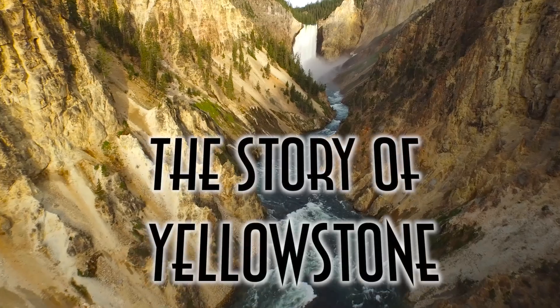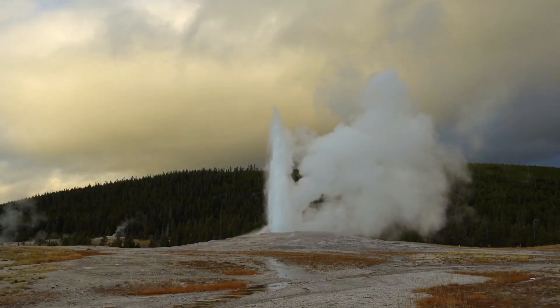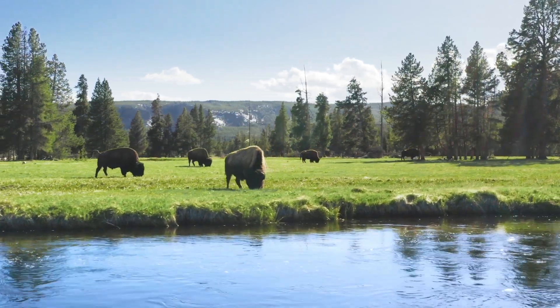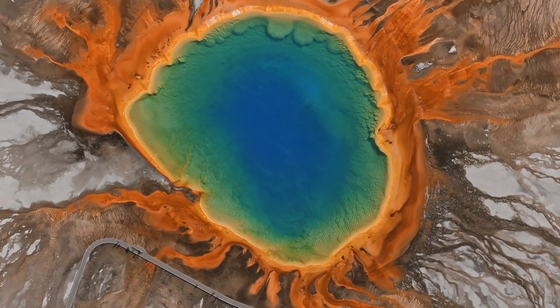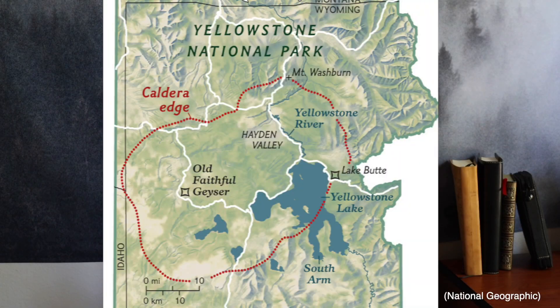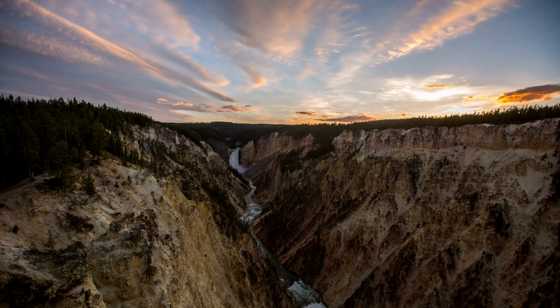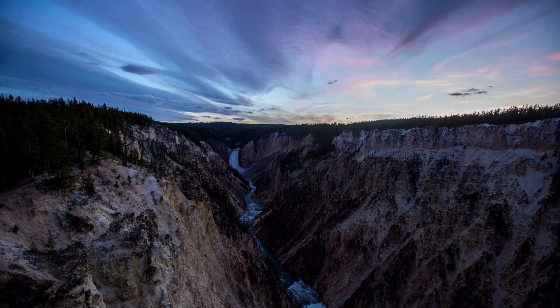The interesting thing about Yellowstone is that it's not just a park — it's actually a 40-mile wide volcano. In other words, the entire place is situated on top of a massive supervolcano. This means that the roads you drive on and the animals that walk that forest are all sitting above an active volcano.